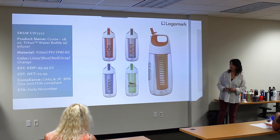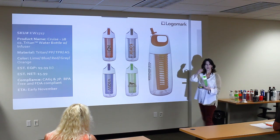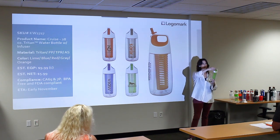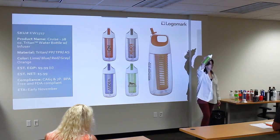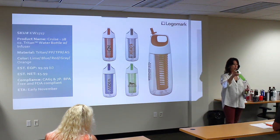The next new one is the KW2727. It has a nice function — it's got the double-injection handle, which has a soft feel, and then a sipper spout and a straw, as well as the fruit infuser cage. So you can put any kind of fruit in there to flavor your water, and it's got the straw as well.